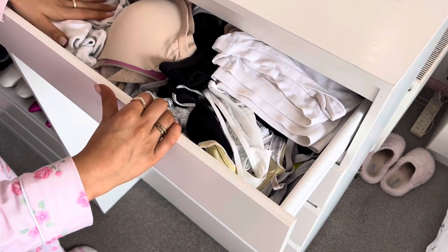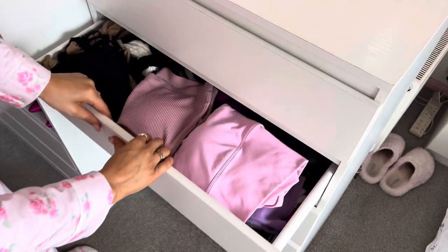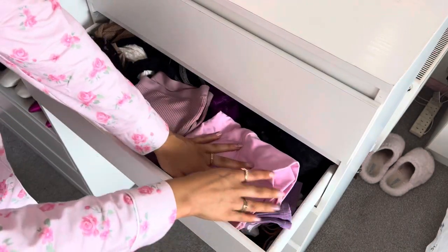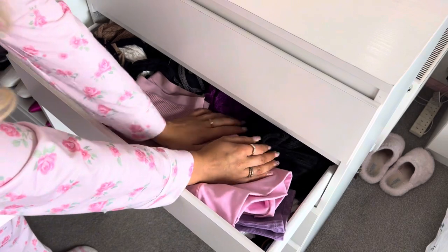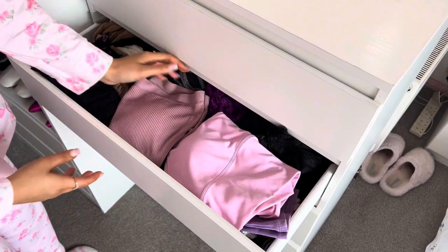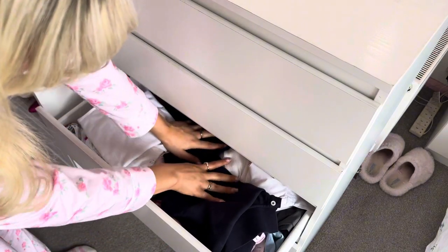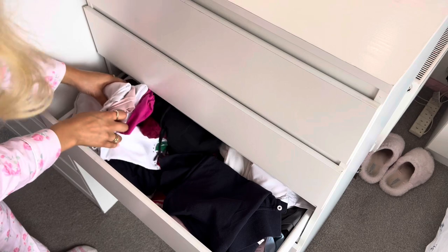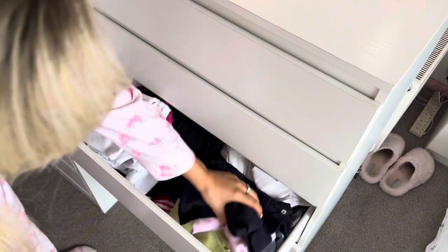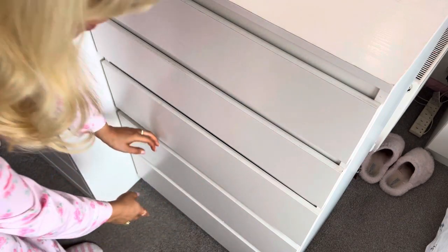My top drawer has all my socks, bras, knickers and shorts. The next one has more like sports bras and little crop tops, all of my lacy bralettes at the back, tights — because I pretty much live in tights — and then more bras. The next one is all like crop tops at the back and then t-shirts, crop tops again, polo shirts. This chest of drawers is another thing that will also get switched out for spring/summer.